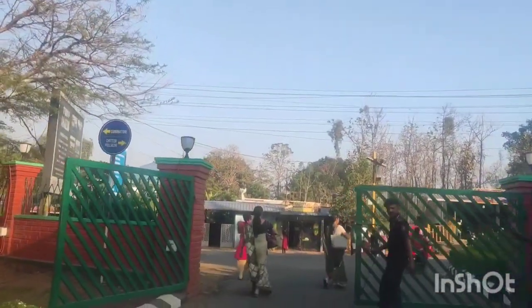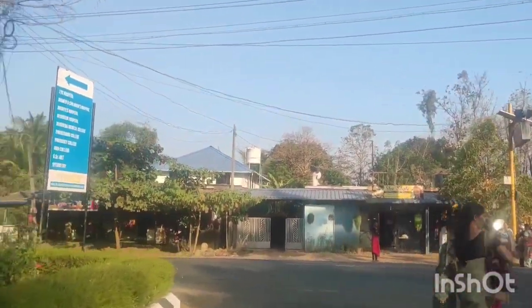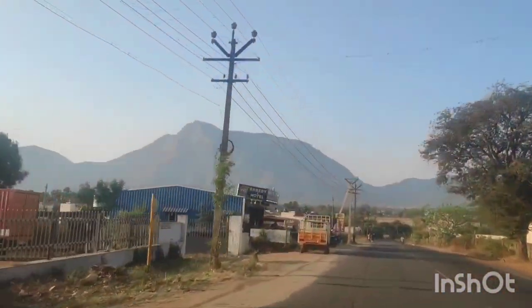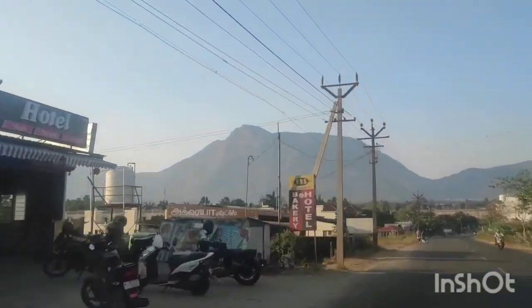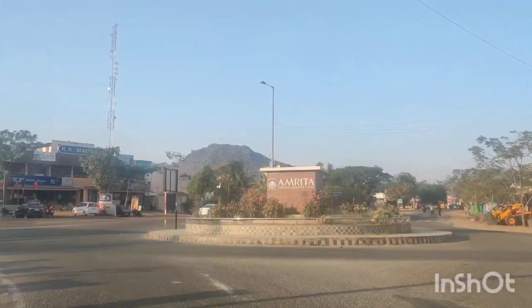Right now we can see the mountains — these are all part of the Western Ghats. These are chains of mountains running parallel to the Indian western coast, approximately 30 to 50 km inland. The Ghats traverse the states of Kerala, Tamil Nadu, Karnataka, Goa, Maharashtra, and Gujarat.